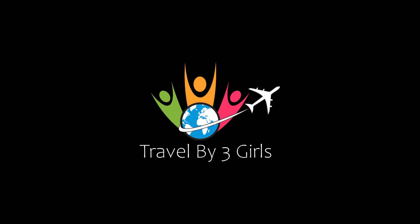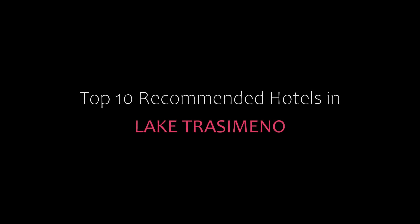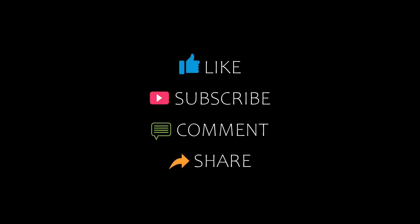Hello friends, welcome back to my channel. Now you are watching top 10 economy hotels in Lake Trasimeno. Please subscribe to my channel and don't forget to like, share, and comment. Let's start the video.